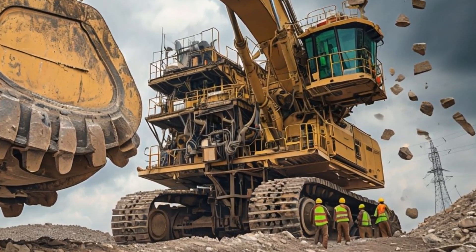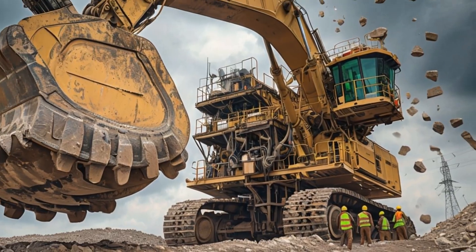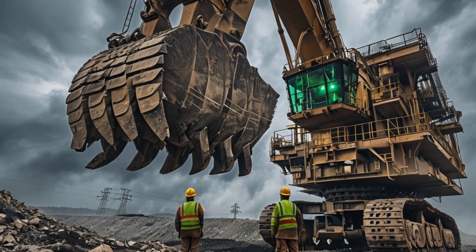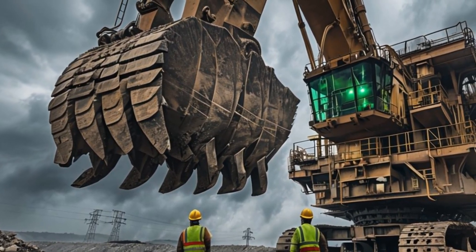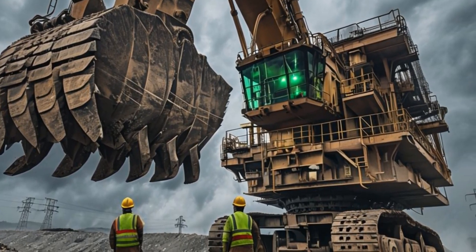Powered by a high-efficiency electric motor, the 7495HF not only delivers incredible power but also reduces emissions compared to diesel-powered alternatives. This makes it an ideal choice for operations looking to balance productivity with environmental responsibility.